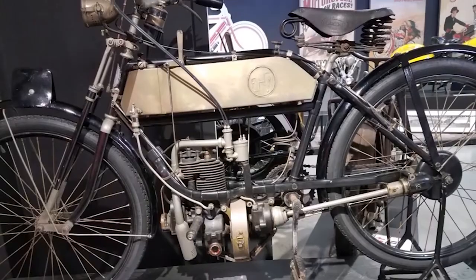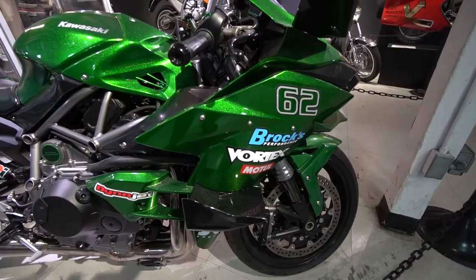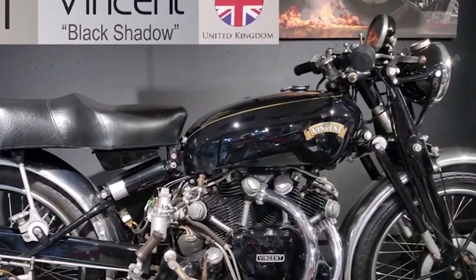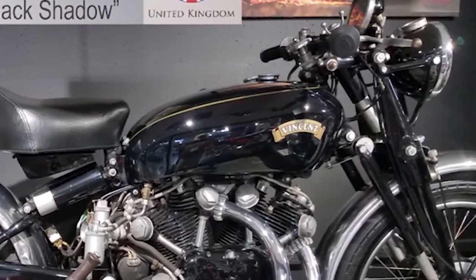We have an extremely nice collection of motorcycles, everything from about a 1910 FN to a 2016 Supercharger H2 from Kawasaki. We've got a Black Shadow here, which is kind of the holy grail for a lot of people.